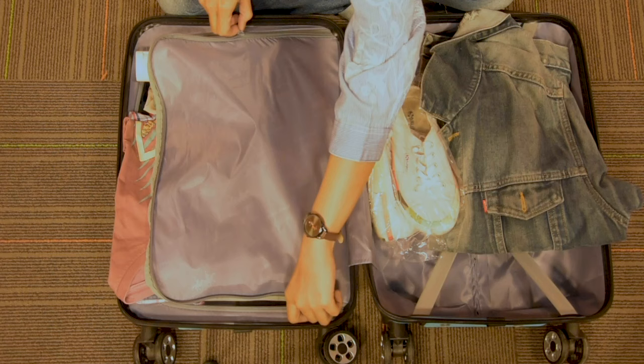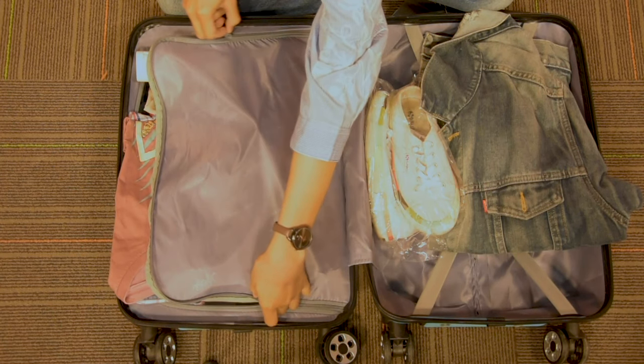Makanya nih, kali ini aku akan bawain kalian semua tips dan trik caranya bawa kebutuhan yang banyak tapi di koper yang kecil. Jadi kita nggak kerepotan nih bawa kopernya. Emang bisa? Bisa dong! Langsung aja nih kita cek. Aduh, gimana nih nggak muat? Masih banyak lagi yang belum masuk. Aduh, gimana ya?